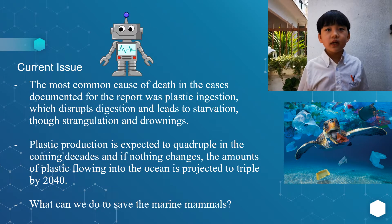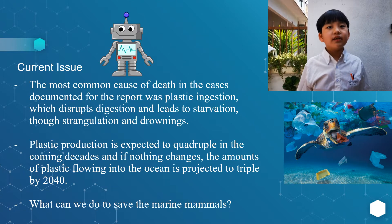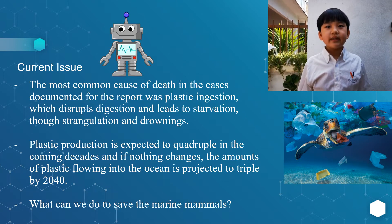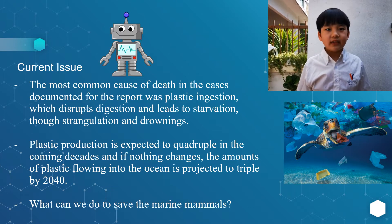The most common cause of death in the cases documented for the report was plastic ingestion, which disrupts digestion and leads to starvation, though strangulation and drowning also occur. Plastic production is expected to quadruple in the coming decades, and if nothing changes, the amount of plastic flowing into the ocean is projected to triple by 2040.